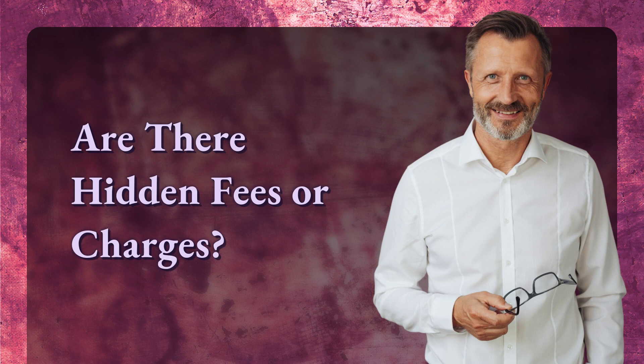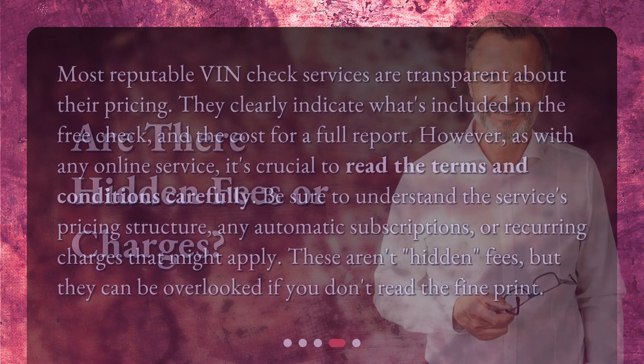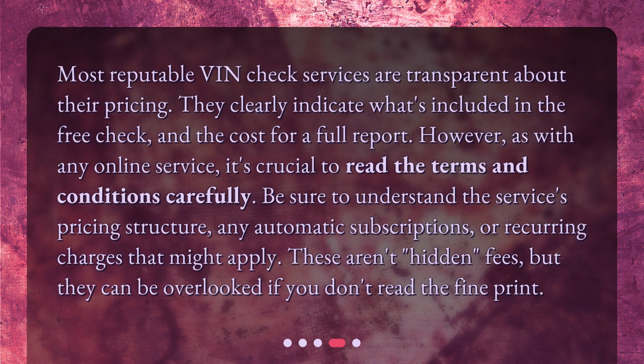Most reputable VIN Check services are transparent about their pricing. They clearly indicate what's included in the free check and the cost for a full report. However, as with any online service, it's crucial to read the terms and conditions carefully. Be sure to understand the service's pricing structure, any automatic subscriptions, or recurring charges that might apply. These aren't hidden fees, but they can be overlooked if you don't read the fine print.